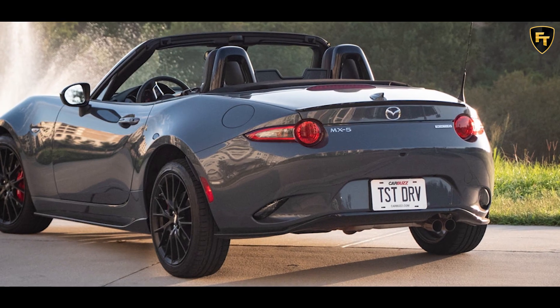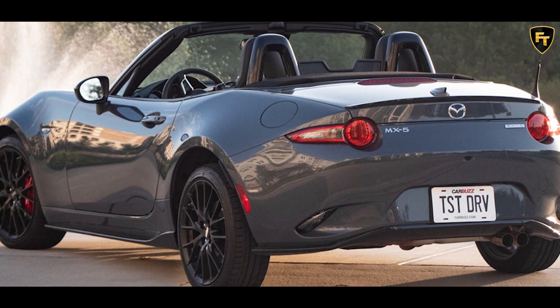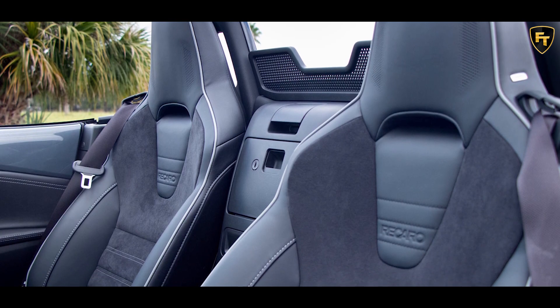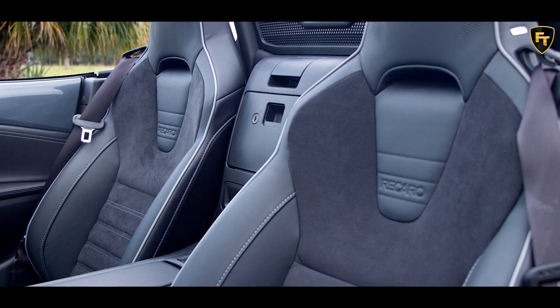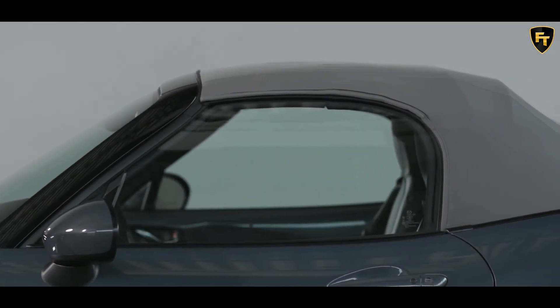Mazda also announced new color options for the Miata, both on the exterior and interior. Deep Crystal Blue joins the Grand Touring trim's color roster, as does a white Nappa leather interior option for $300. The Grand Touring trim can also be ordered with a gray soft top roof for $200.